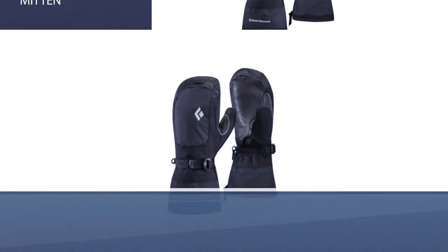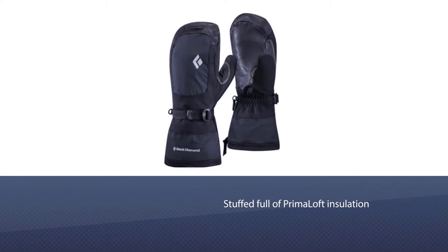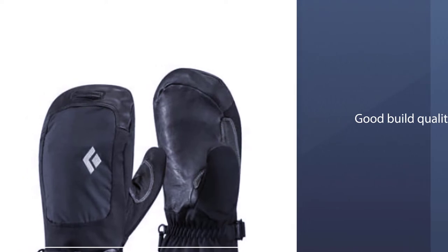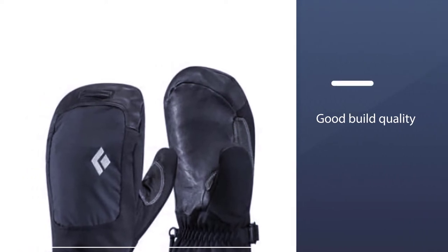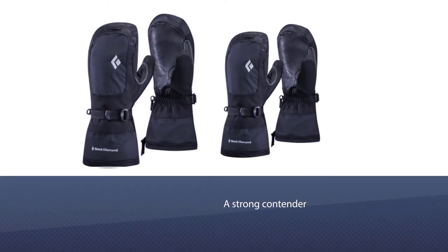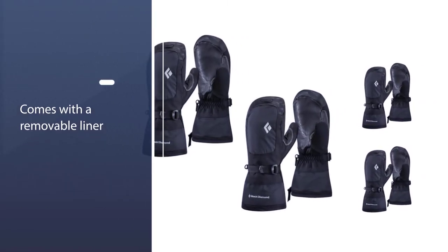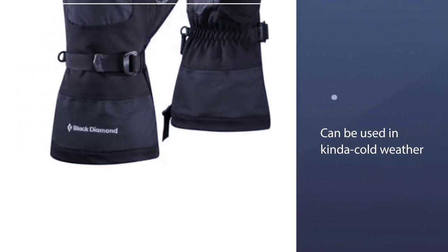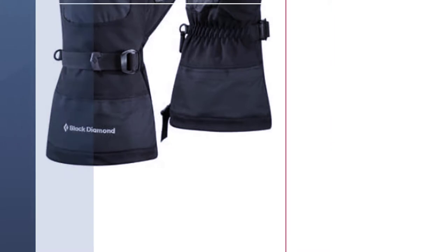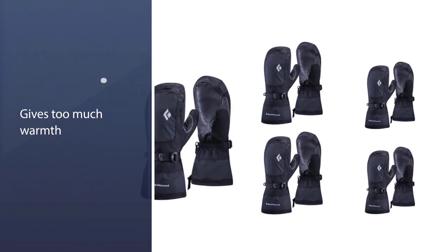We think of these mitts as cocoons for the hands. They are stuffed full of Primaloft insulation, the same fill used in cold water sleeping bags. This was one of our favorite ski mittens all the way back in 2007, and it's still a strong contender. They'll last for several years, and with a removable liner, they can be used in frigid or moderately cold weather. With the newest rendition of Mercury Mitts, Black Diamond added a trigger finger that separates your index finger, increasing dexterity without surrendering too much warmth.